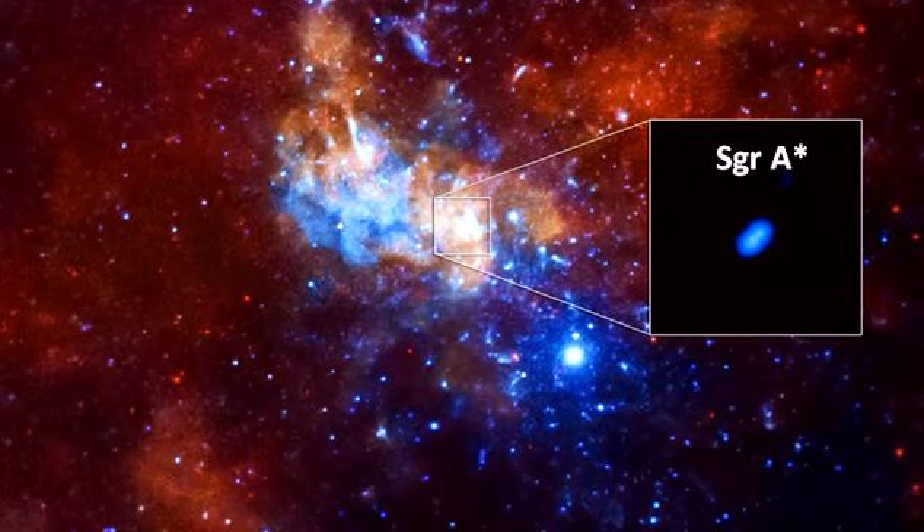This is an image of the supermassive black hole, Sagittarius A*, at the center of our Milky Way galaxy. An international team of researchers released on Thursday a snapshot of the supermassive black hole, spied through the power of eight linked radio dishes from around the world that together can penetrate through gas clouds in outer space.